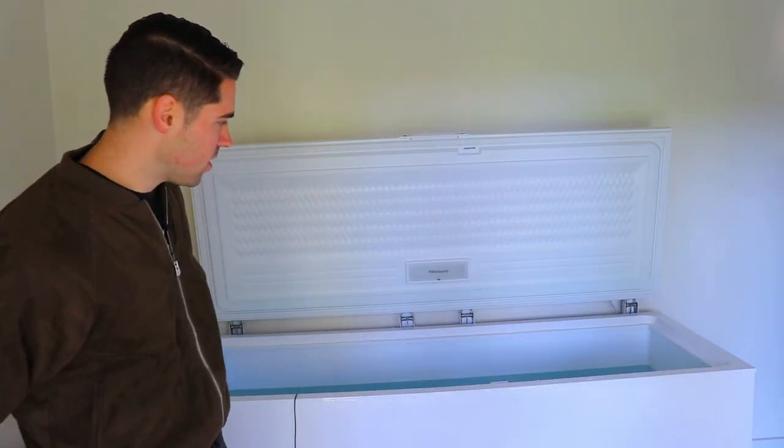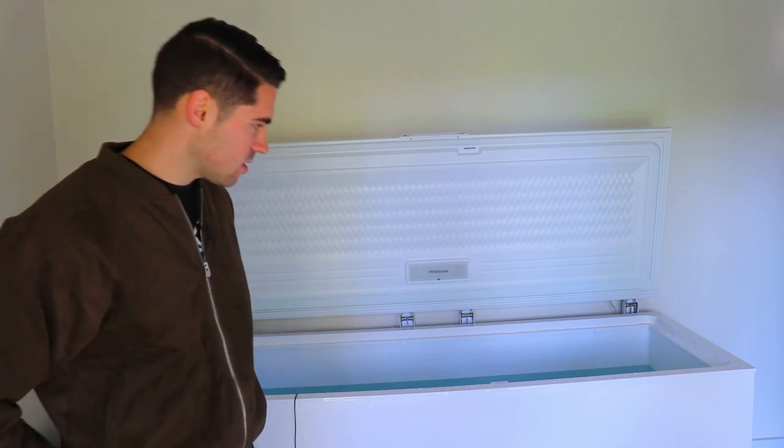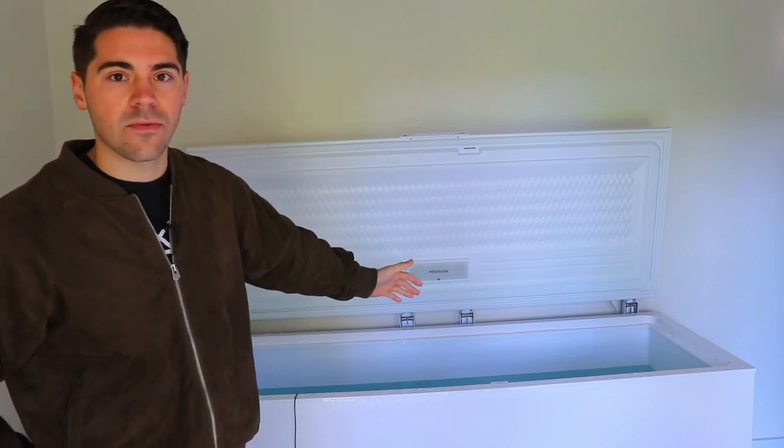One of those ways is by doing rounds of red light and cold therapy almost every single day. We have a freezer chest that we use every single day to reap the benefits of cold therapy, and we do have a full body red light. Both of those links will be below, but you do not need that much to get started.